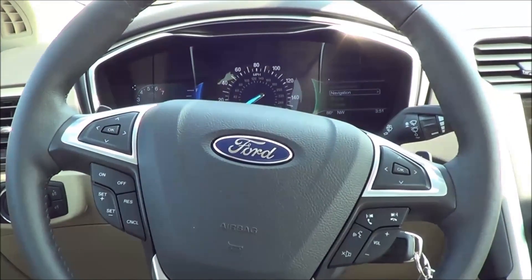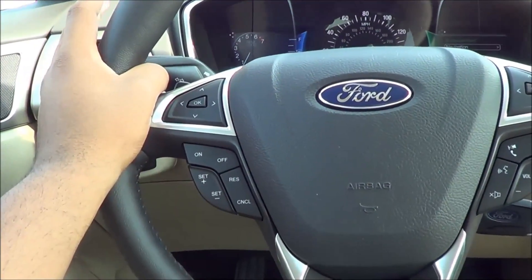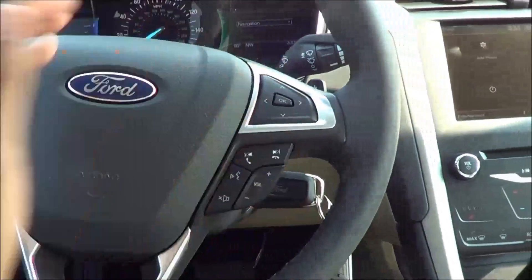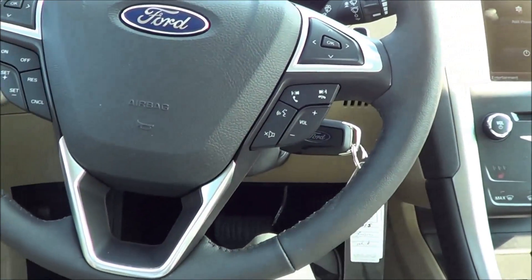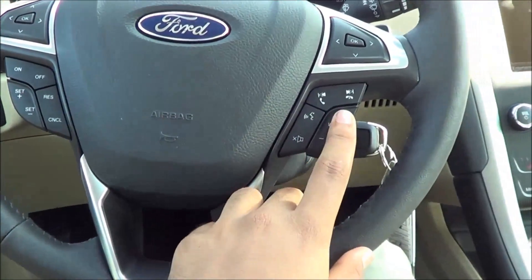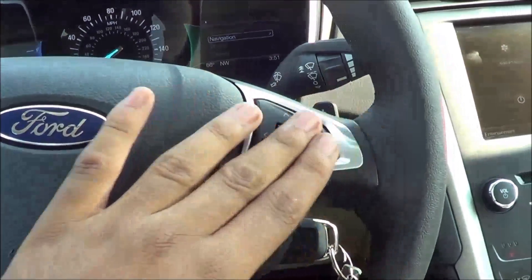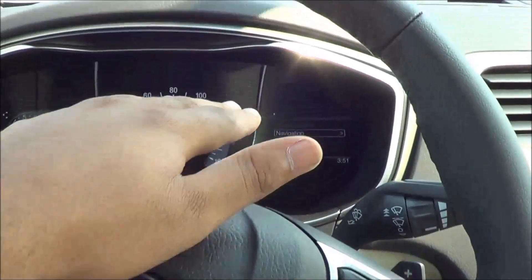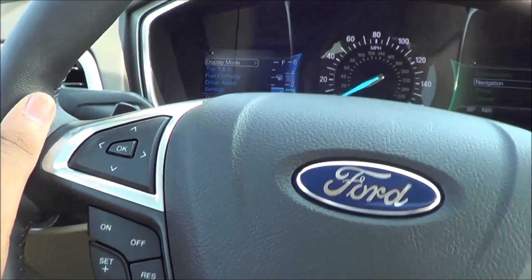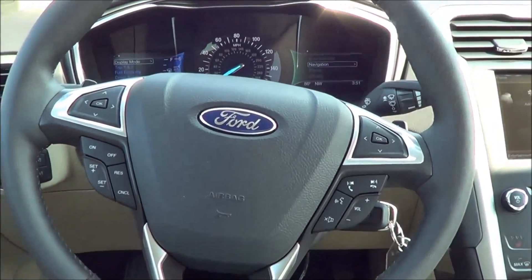As far as the steering wheel design goes, I'm not really a big fan. I think they could have added some of the wood grain onto here — it looks a little spartan, lacking finesse. But you do have your cruise control, voice recognition, Bluetooth, and steering wheel-mounted audio controls over here, and then these controls right here control the screen. It's pretty simple and easy to understand.